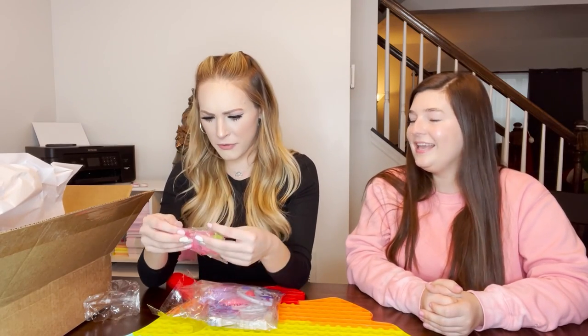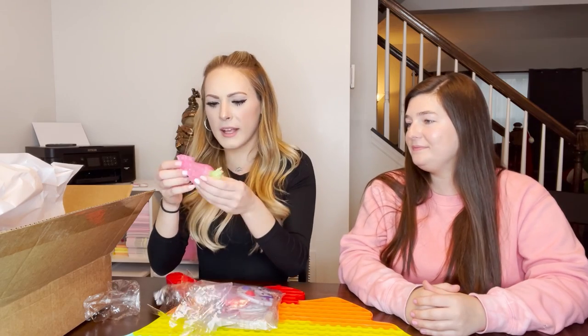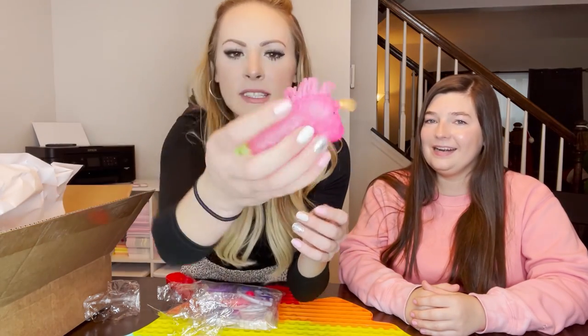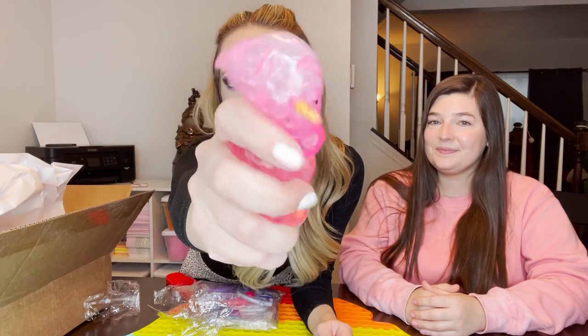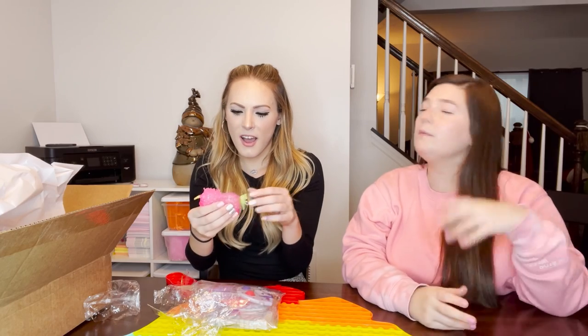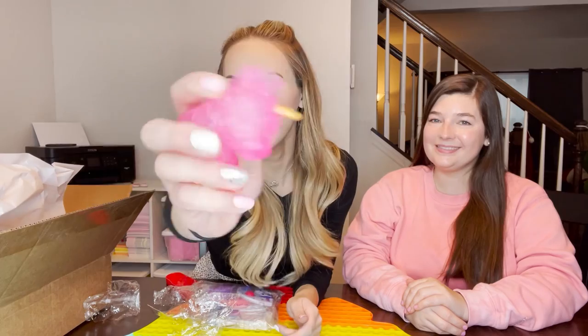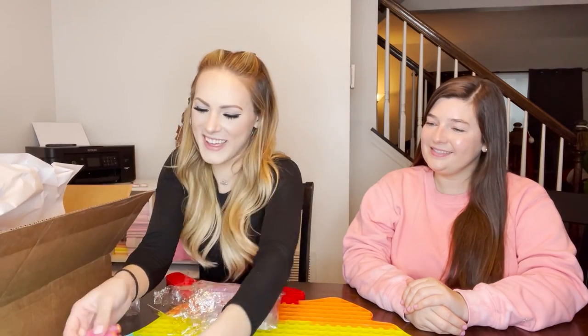I've never seen this before - I try to put really unique fidgets in the mystery package. It's a pink Orbeez unicorn stressball, and they come in different colors - you might get purple, blue, white, or clear. I'm so happy I got pink, it's my favorite color.